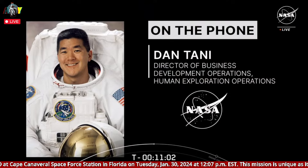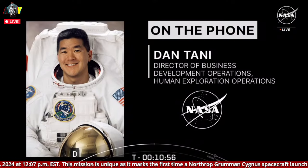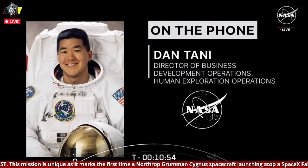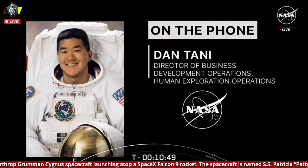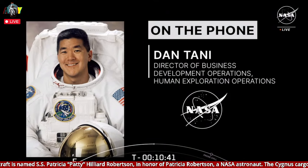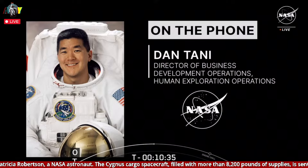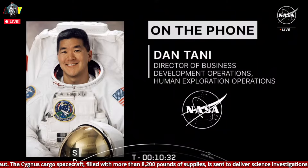We're bringing over 8,000 pounds of stuff to the crew, and not only is it the scientific experiments and stuff that the space station itself needs, but it's food, it's clothes, and really, personally to the crew, it's notes and mementos and stuff from their families and friends. It's great to put a little personal stuff in there. It's an exciting day to receive a new cargo ship, but they've got a lot of hours ahead unloading everything, putting it someplace in the station, and then filling it back up with trash.